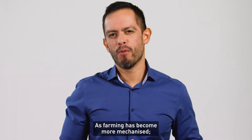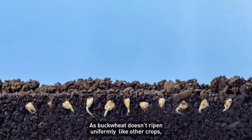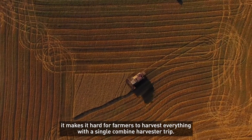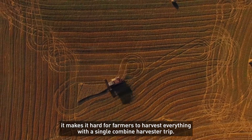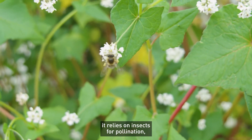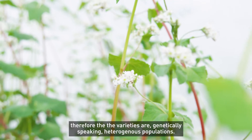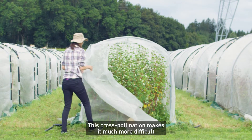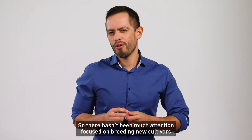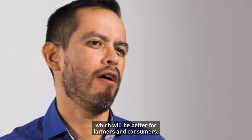As farming has become more mechanized, more reliable, easier to grow crops have taken its place. As buckwheat doesn't ripen uniformly like other crops, it makes it hard for farmers to harvest everything with a single combined harvester trip. Because buckwheat can't pollinate itself, it relies on insects for pollination. Therefore, the varieties are genetically speaking heterogeneous populations. This cross-pollination makes it much more difficult to improve the buckwheat crop and produce stable varieties. So there hasn't been much attention focused on breeding new cultivars which will be better for farmers and consumers.